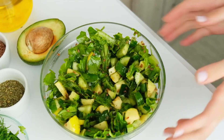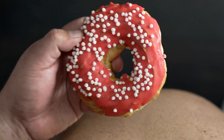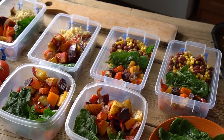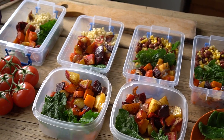Lastly, be mindful of your overall calorie intake and maintain a healthy weight. Excess weight can put added strain on your joints, increasing the risk of gout attacks. Focus on portion control, eat balanced meals, and include regular physical activity in your routine to support your gout management efforts.